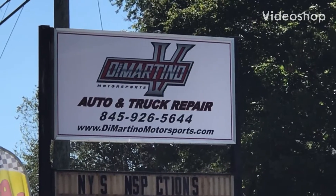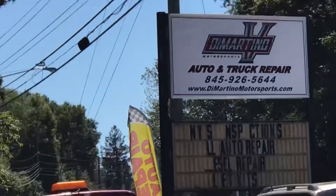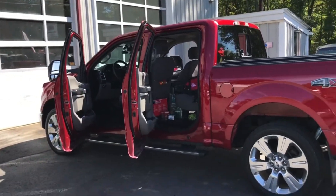Good morning, everybody. We're here at my brother's shop, Amartino Motorsports. Today I'm going to be doing an oil change on my 2017 F-150, and I'm going to try to answer the question as to what the fuel dilution issue is with these trucks.